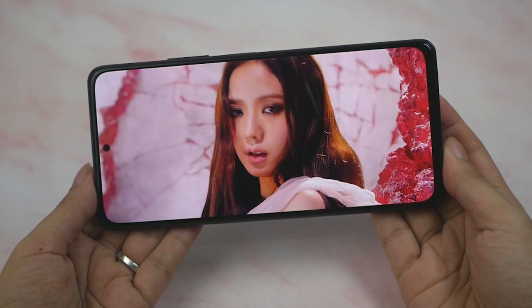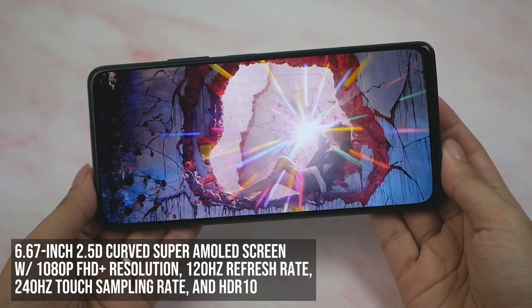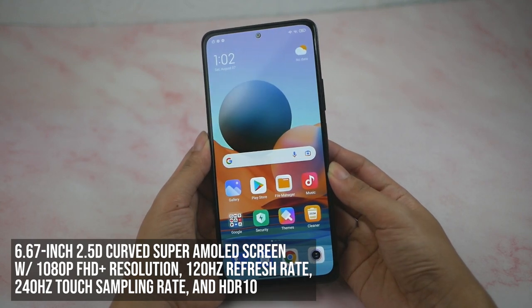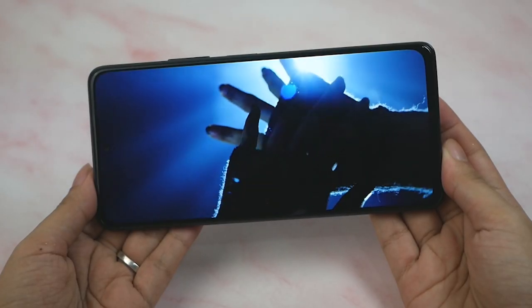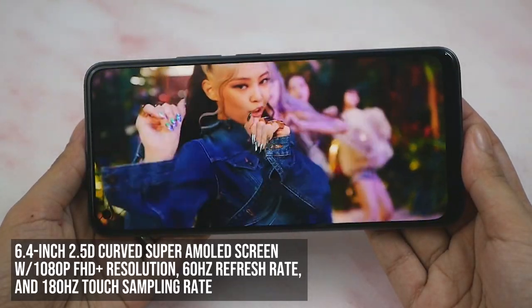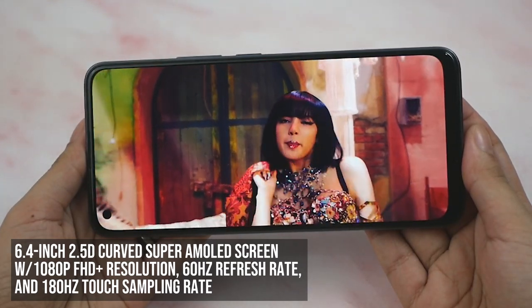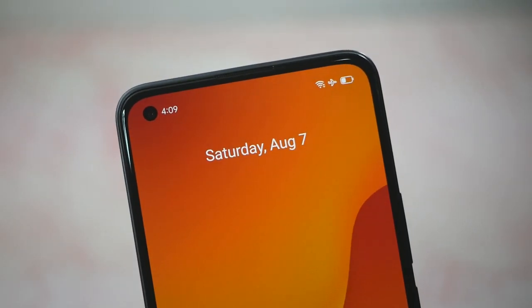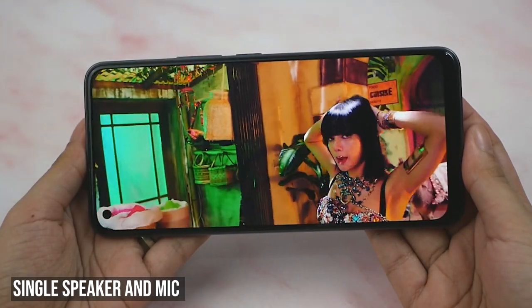The Redmi Note 10 Pro has a 6.67-inch 2.5D curved Super AMOLED screen with 1080p FHD+ resolution, 120Hz refresh rate, 240Hz touch sampling rate, and HDR10. It has a top center punch hole that houses the 16MP selfie camera. It also has dual speakers and dual mic on both ends. The Realme 8 Pro is a 6.4-inch 2.5D curved Super AMOLED screen with 1080p FHD+ resolution, 60Hz refresh rate, and 180Hz touch sampling rate. On the top left, it houses the punch hole's 16MP selfie camera. It also has a single down-firing speaker and a single microphone hole.